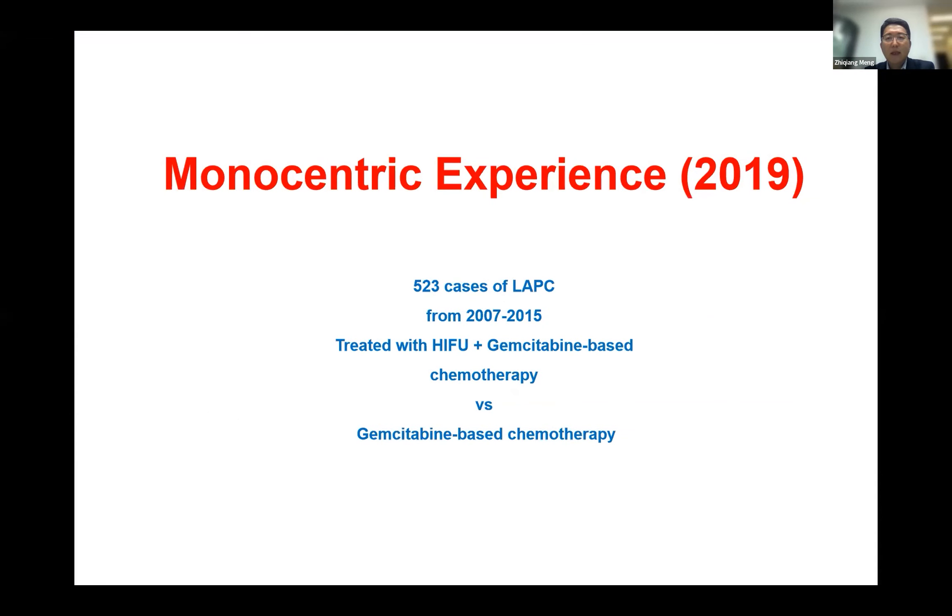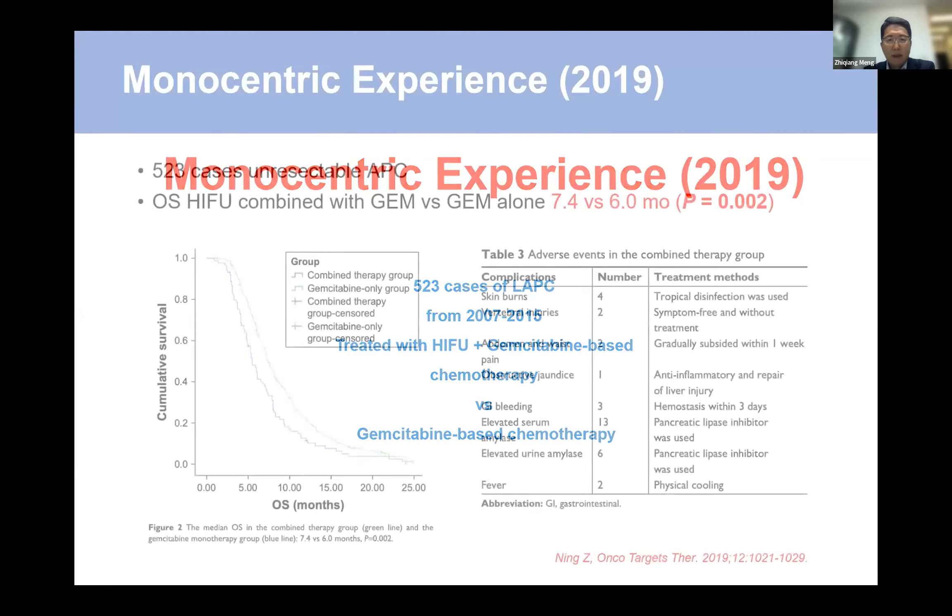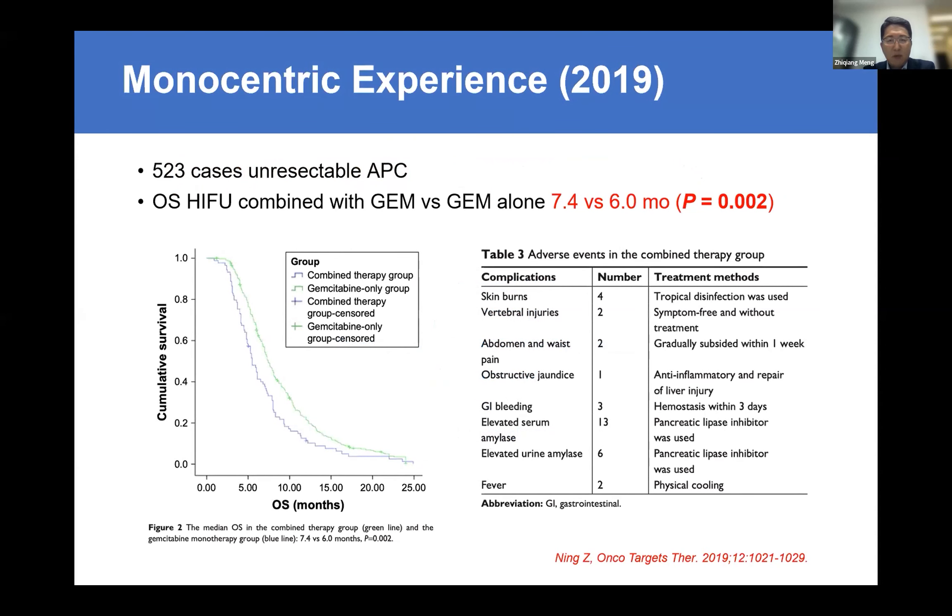In 2019, we published another paper combining HIFU with gemcitabine-based chemotherapy versus gemcitabine-based chemotherapy alone. Very obviously, the combined HIFU group had survival advantages — we prolonged survival time by more than one and a half months.